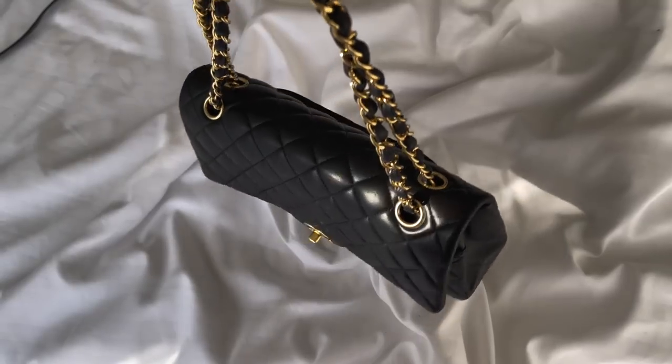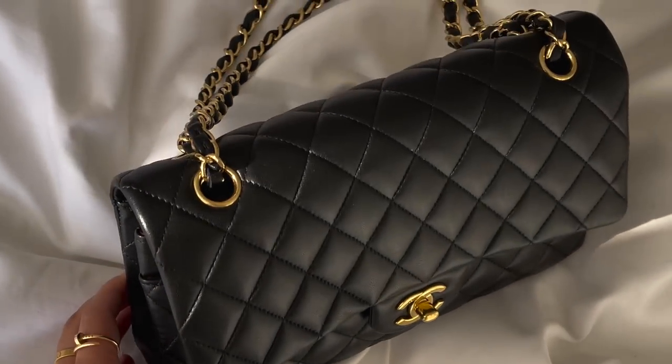My black Classic Flap is in the medium size with gold hardware in lambskin. I used to have it in caviar with silver hardware but switched — I sold it and got this in lambskin with gold, which feels more true to my style. I have my Jumbo in caviar, so this one fills my heart a bit more. It's so soft, buttery, and luxurious. I've traveled a lot with it and it still looks perfect and shiny.